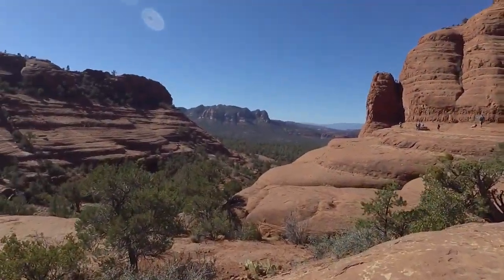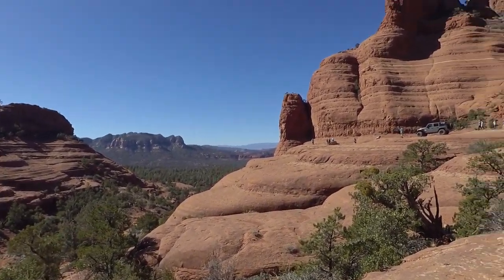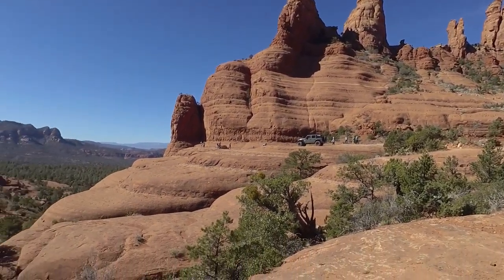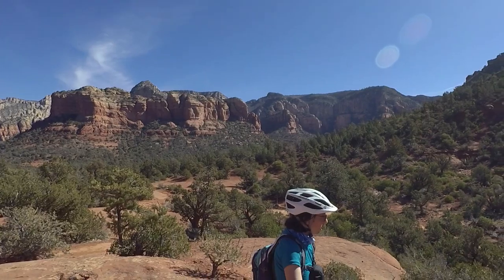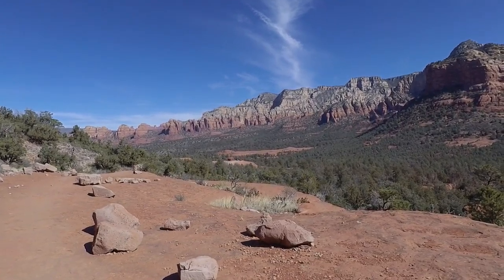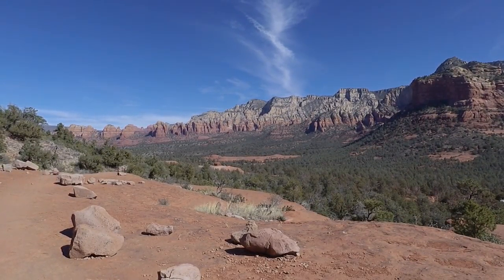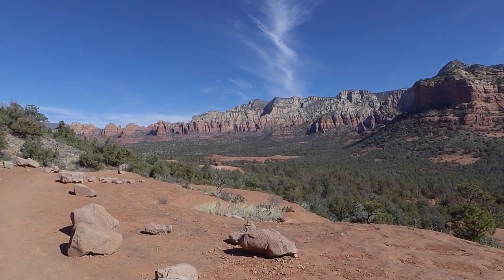This is Chicken Point! We should have our lunch up here — yeah, I'm getting hungry. The spot with the ATVs down there is a lookout; I don't know what that's called. But the one beyond it is called Submarine Rock, if I'm not mistaken, and it kind of does look like a submarine, doesn't it?